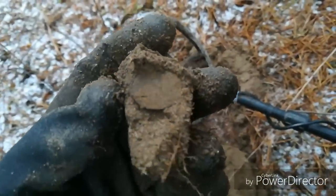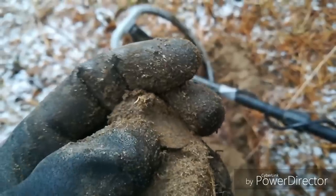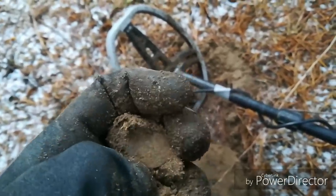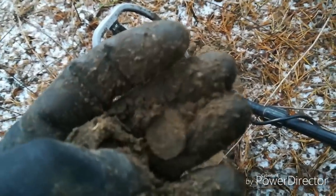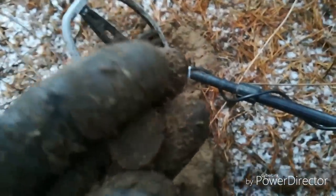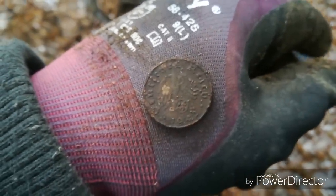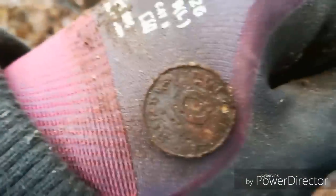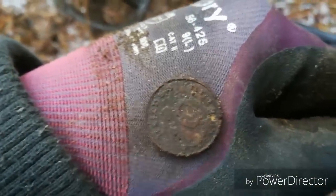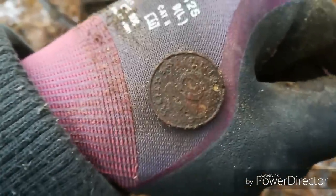Wyszło w międzyczasie troszkę śmieci i mam kolejną monetkę — jeszcze wkomponowana w grudzie, gruda jeszcze zamarznięta. Przetrę ją. Dycha Adolfowa — 1942, w bardzo fajnym stanie jak na cynkową. No nic, jest monetka, trzeba się cieszyć. Lecimy dalej.